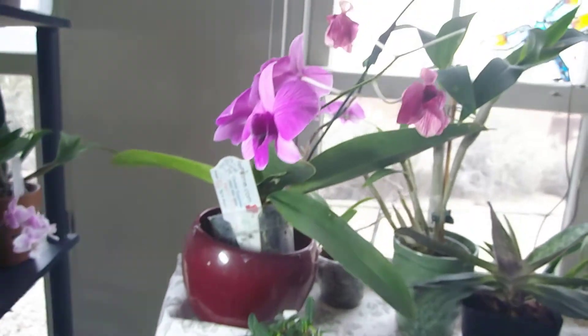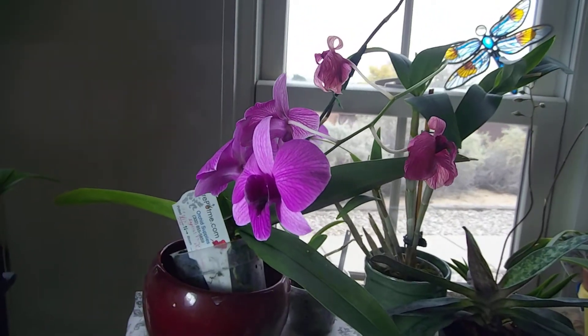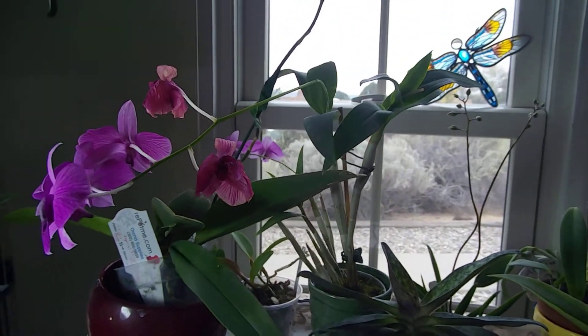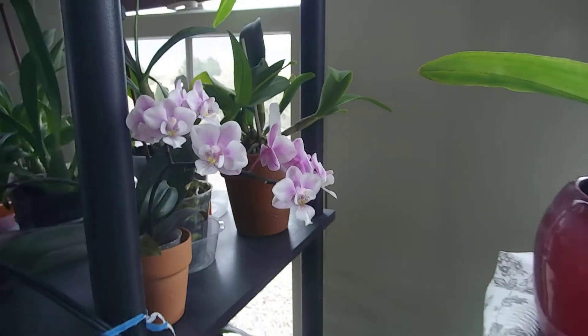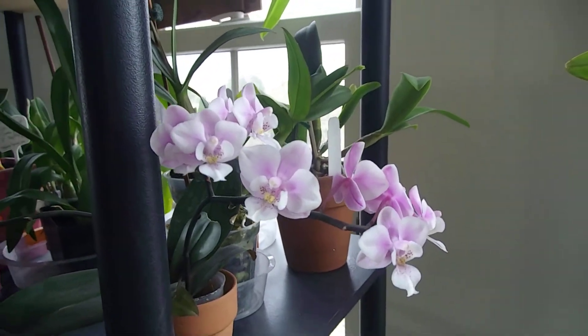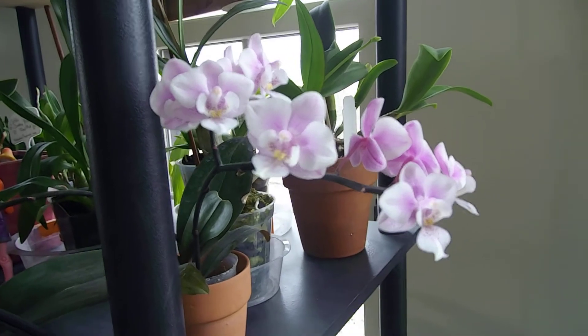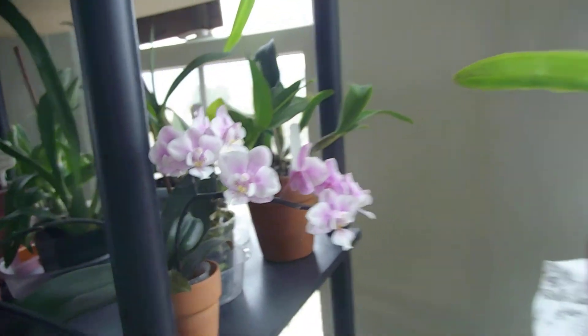Over here is a dendrobium that's been in bloom for a long, long time - this guy needs to take a break. It had another big spike on it and yeah, he needs to recover. Oh, I can't remember the name of this one - this is a little mini phalaenopsis I got at Trader Joe's for about five or six dollars. This one is scented - smells like roses.